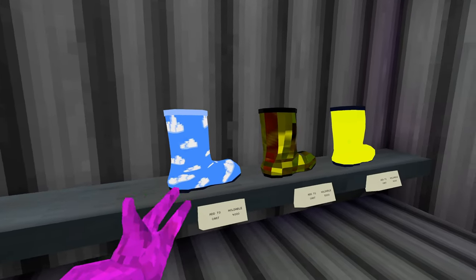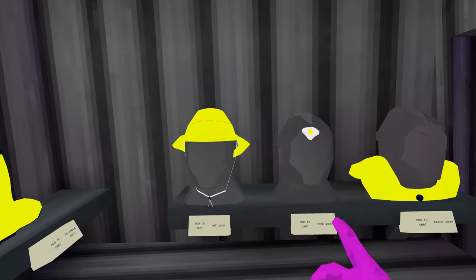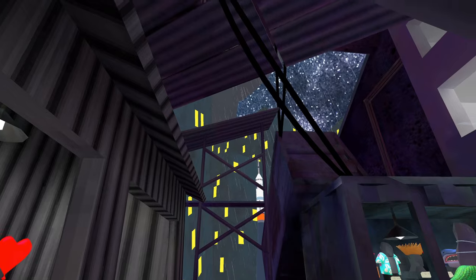And then you have all the boots. Everyone hated the boots like a day after they came out, but let's see if people like them now. As well as the rain hat, the egg, and the rain coat. So you can stay dry in all the rain, because it's like always raining in city.